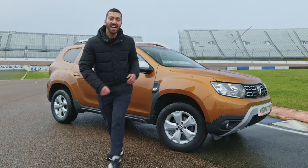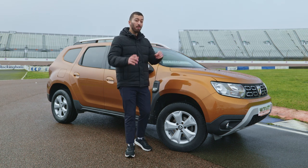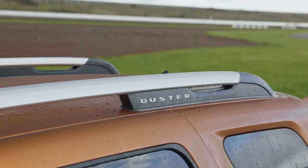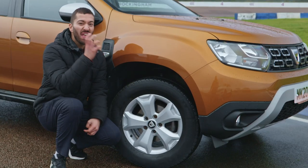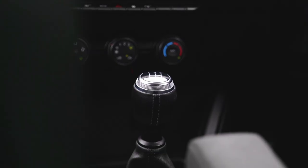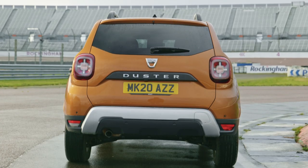Starting with the Dacia Duster, which is the pluckiest car here. It gets some proper SUV features like these chunky wheel arches and those roof rails, plus you even get curb-proof thick tyres. Both petrol, diesel, automatic and manual Dusters are available and you can also get a rugged all-wheel drive version.